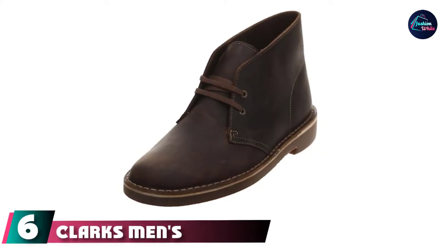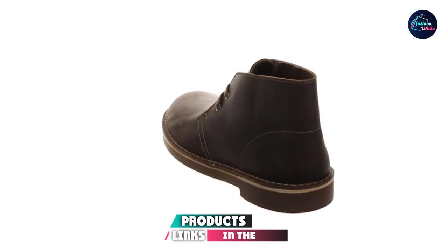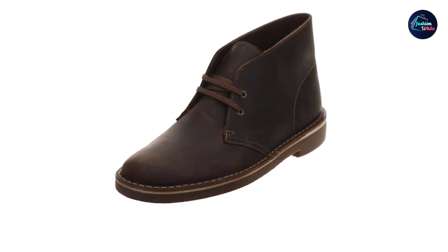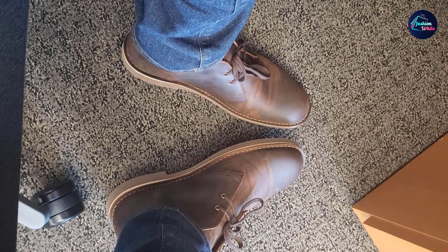The number six position is dominated by Clarks Men's Bushacker 2 Chukka Boot. This Clarks Chukka Boot is built for the outdoors but nice enough for a casual date. And since they are Clarks, you know they'll be reliably comfortable. Available in either a leather or suede upper, they all come with a sturdy rubber outsole for long-term durability.